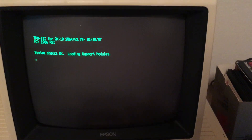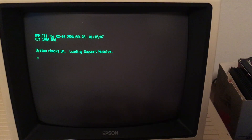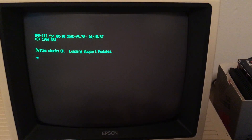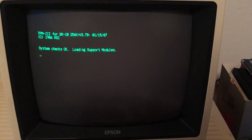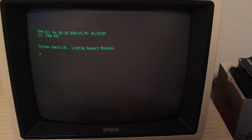It boots up with the TPM3 operating system, which is a kind of derivative of CP/M. You can see the 256K memory display and a 1986 copyright for Rising Star Industries, RSI.